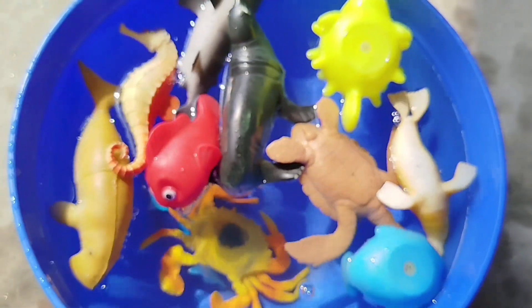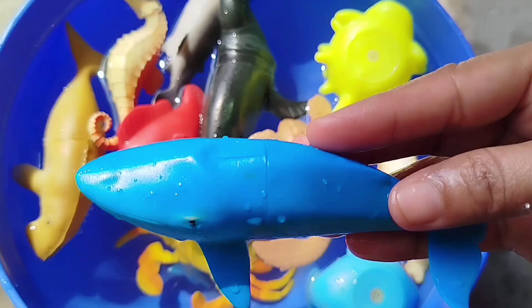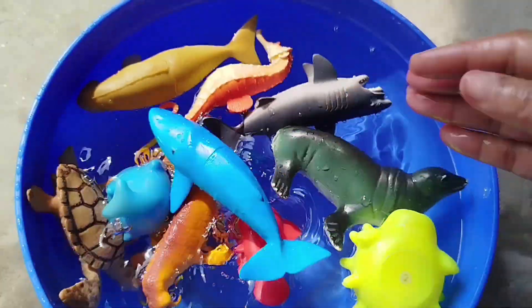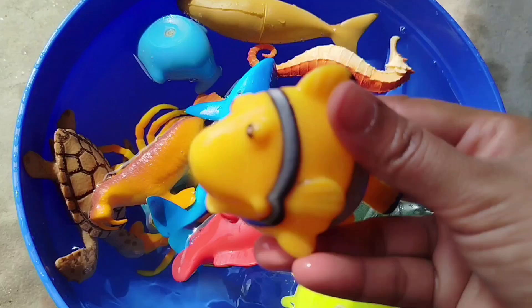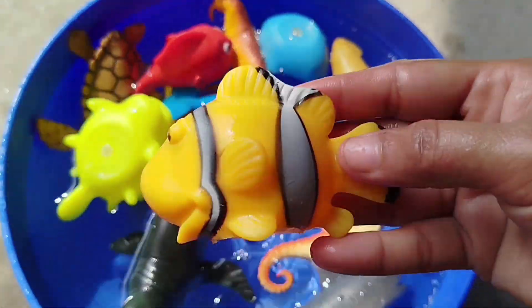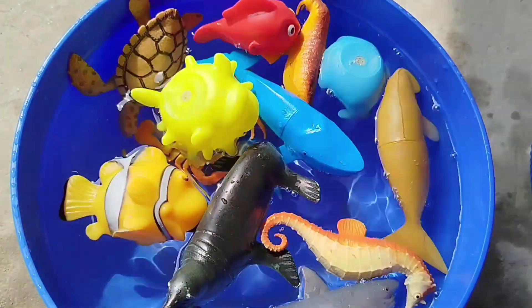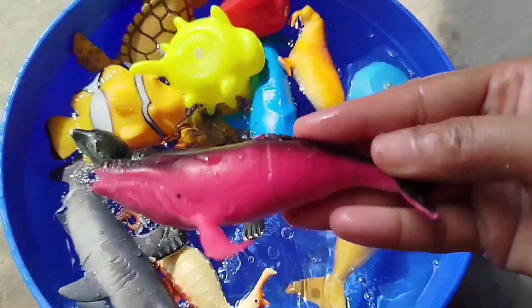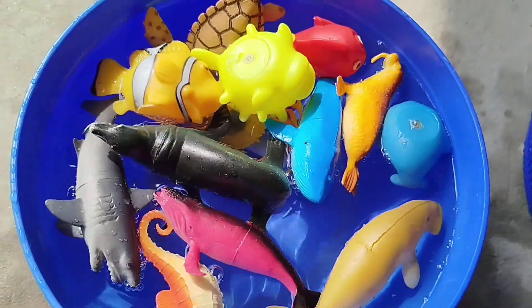The next animal is a whale fish. A clown fish — this is a clown fish. A fish — that's some wings. This is a whale fish.